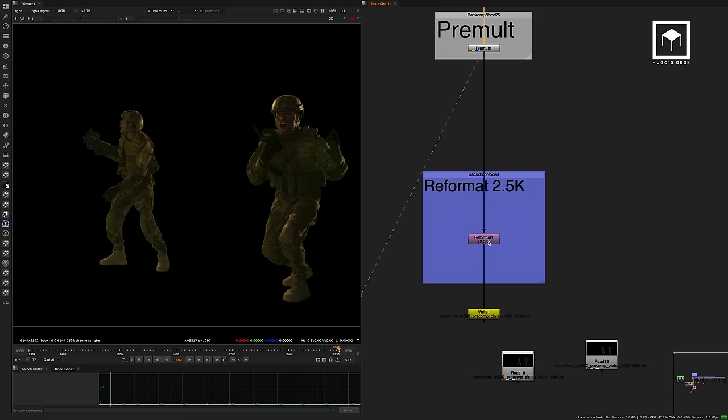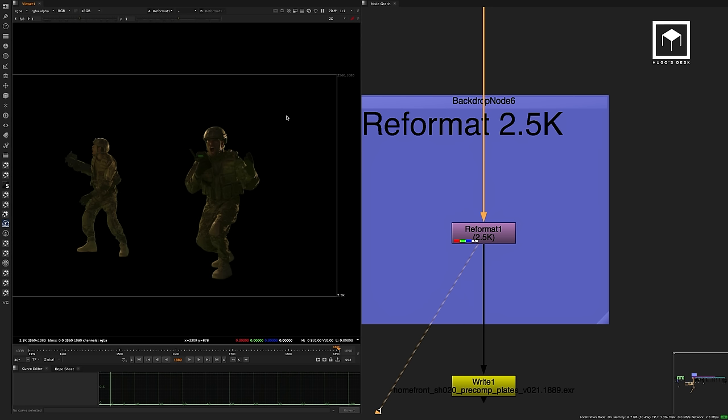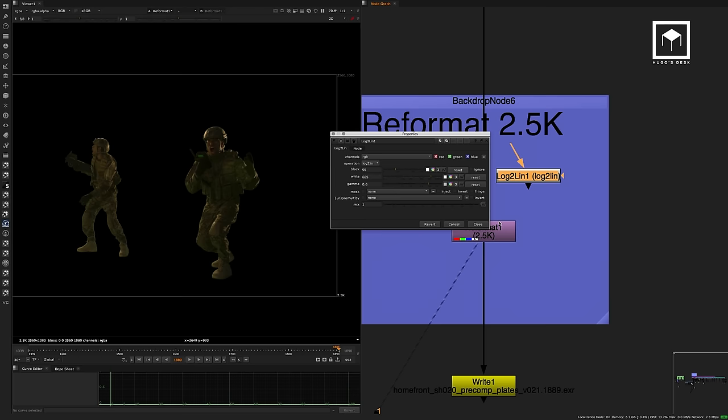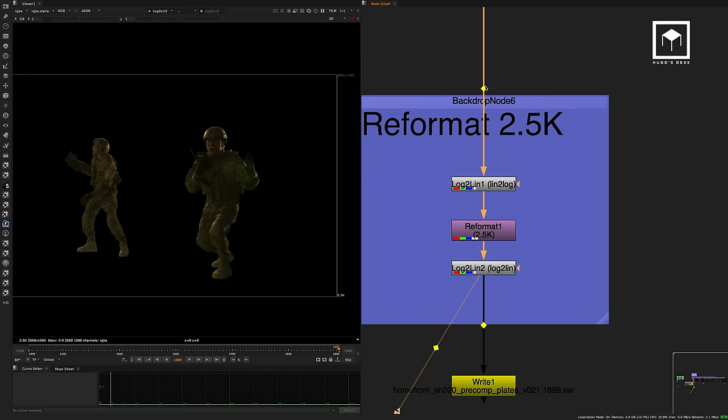The reason we did 2.5K was because of the CG. The client only needed HD, but we decided to deliver 2.5K on YouTube — back then 4K wasn't very common but HD felt too low, so we did the intermediate resolution of 2560 by 1080, which is the 2.45 aspect ratio. I should have put a log-to-lin conversion before reformatting so extremely — my advice is to first log-to-lin, then reformat, then log-to-lin again. I used the cubic filter, which worked best to match the CG.